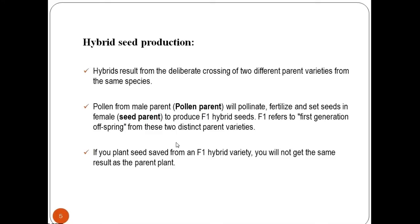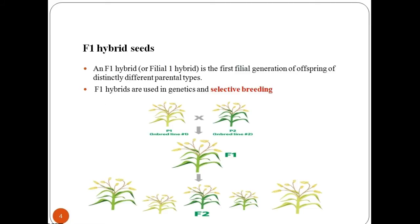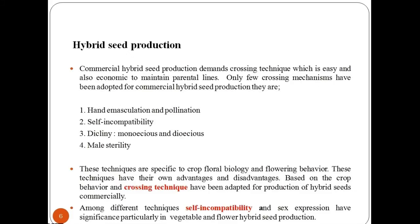Pollen from the male parent will pollinate, fertilize, and set seeds in the female parent to produce F1 hybrid seeds. F1 refers to the first generation of offspring from these two distinct parent varieties. If you plant seed saved from an F1 hybrid variety, you will not get the same result as the parent plant. Commercial hybrid seed production demands a crossing technique that is easy and also economic to maintain parental lines.